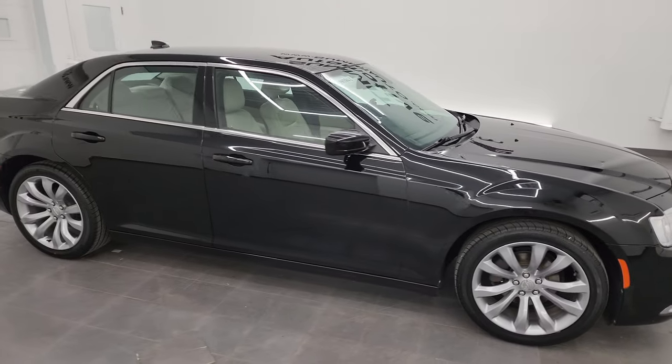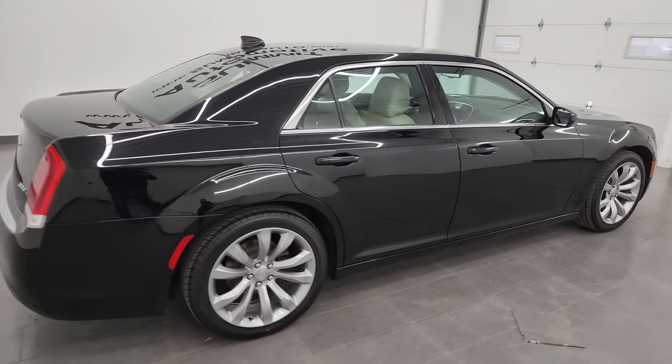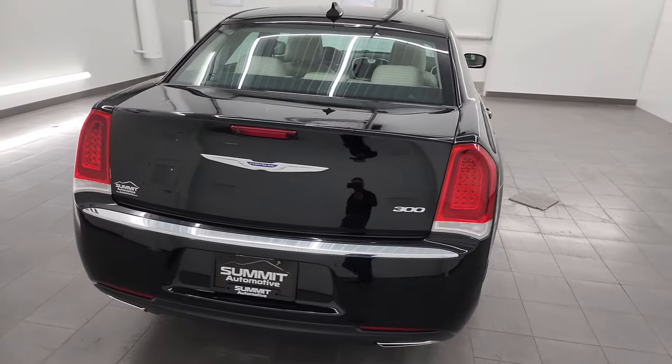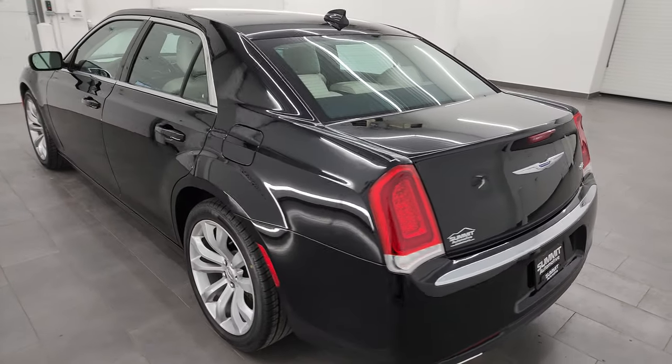Hey, this is Brett, and this 2019 Chrysler 300 Touring L is stock number 14386Z. I am here at Summit Automotive in Fond du Lac, Wisconsin, your new and used car headquarters.